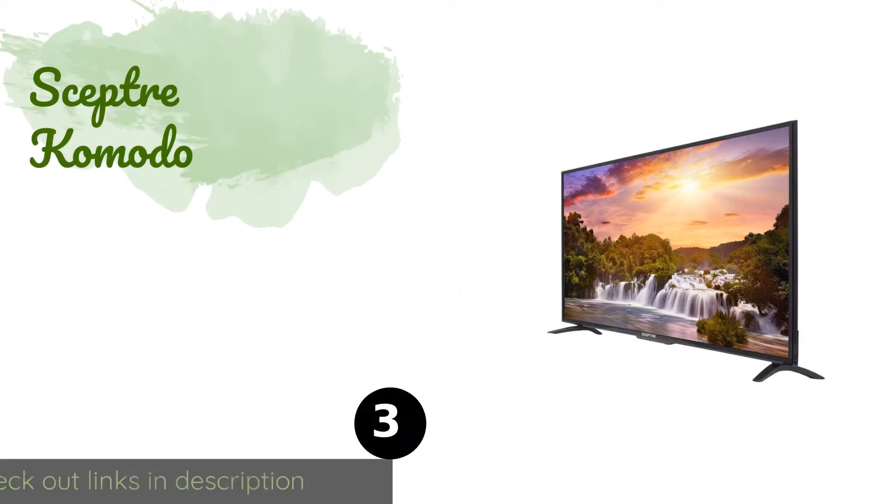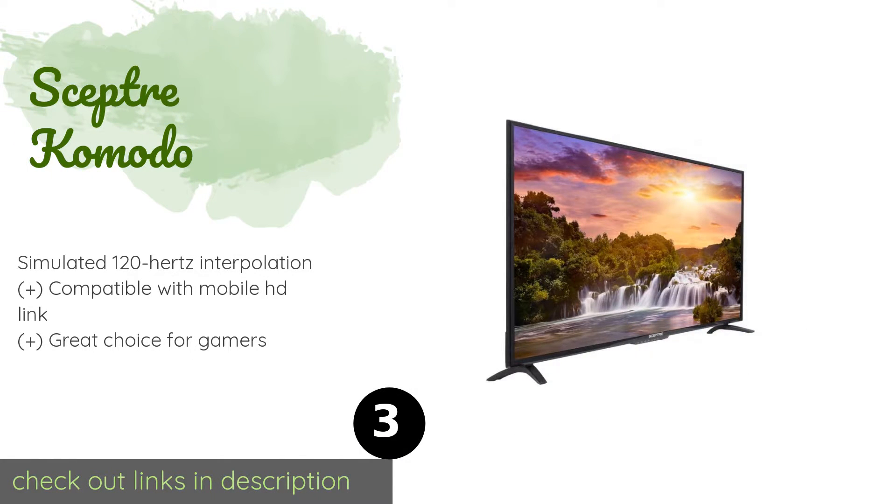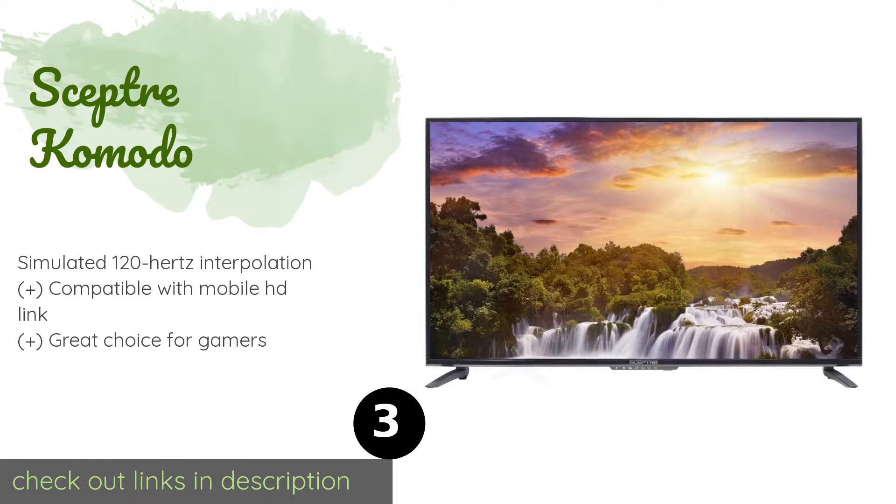The next product on our list is the Sceptre Komodo. The 40-inch Sceptre Komodo doesn't require you to make many sacrifices in order to add Ultra HD visuals to your entertainment center. With 4 HDMI 2.0 inputs as well as HDCP version 2.2, this model allows for brilliant 4K streaming from nearly any source. This product is available on Amazon for $145.